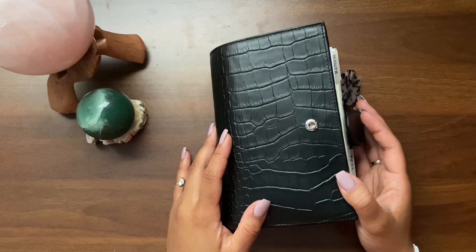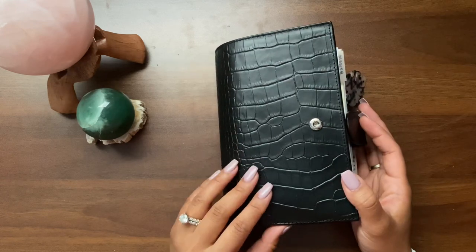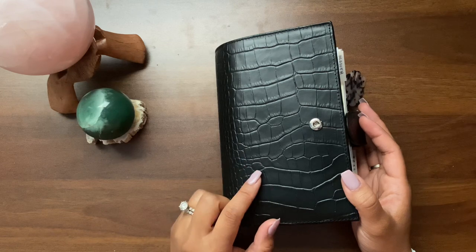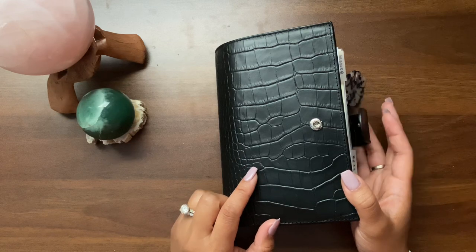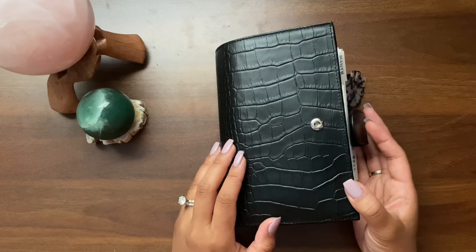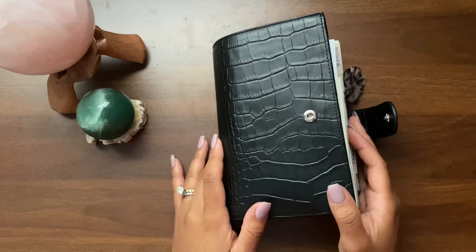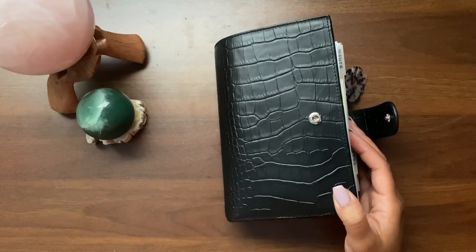I wanted to share an updated flip of my personal size rings. This is a Giglio Medium Campagna in the black matte croco. I have been in personal rings now since last June — just about seven months — and I really, really love it.